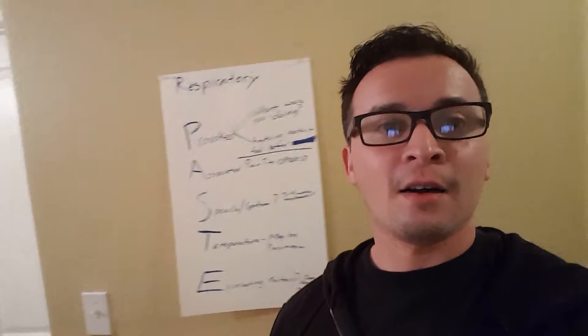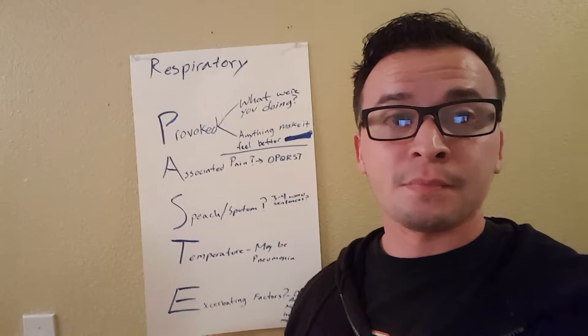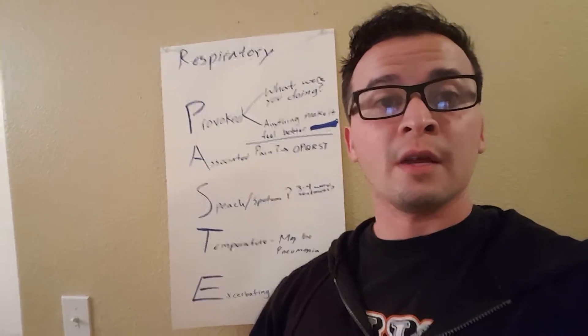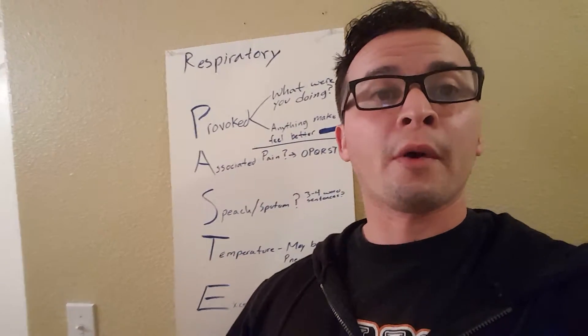Hey guys, how's it going? John here with EMT Made Easy. I'm going to be covering P.A.C.E. today. P.A.C.E. is a mnemonic that we use in my course and many other courses here in California for patients that are going through a respiratory issue.